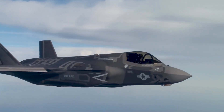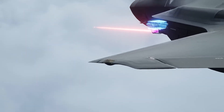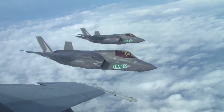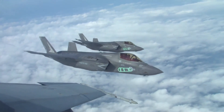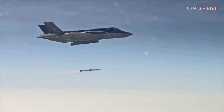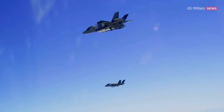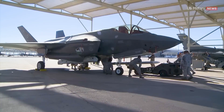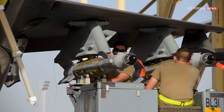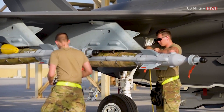The F-35 is built to elude and destroy enemy air defenses, use cutting-edge stealth technology to fight advanced enemies, and draw upon long-range sensors to find otherwise faraway enemy targets. Yet at the same time, the Joint Strike Fighter is built as a multi-role stealth fighter, meaning it's also specifically engineered with an ability to launch massive air attacks on air-to-air and air-to-ground targets. This kind of mission scope raises the question of what it would mean to fully load an F-35 with weapons, referred to as the F-35's beast mode.